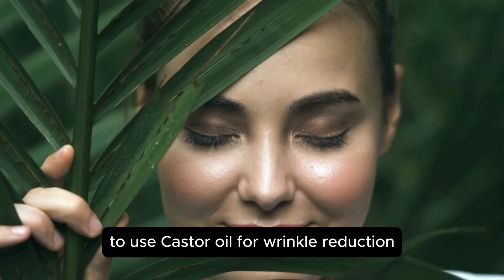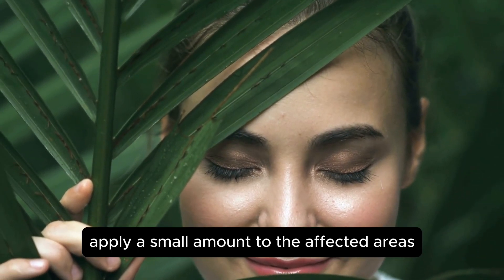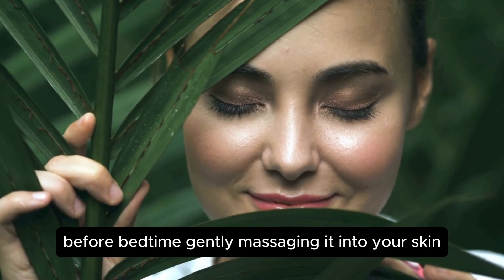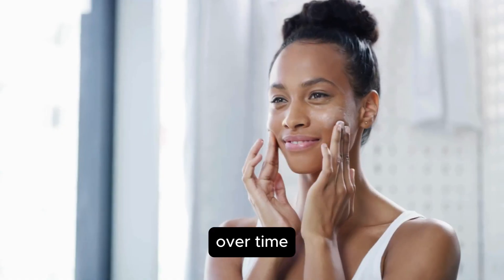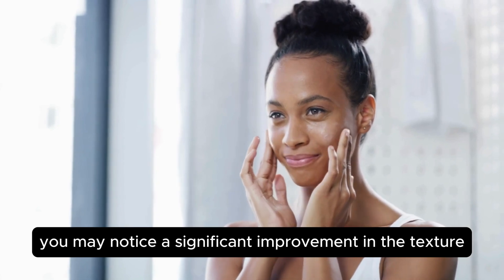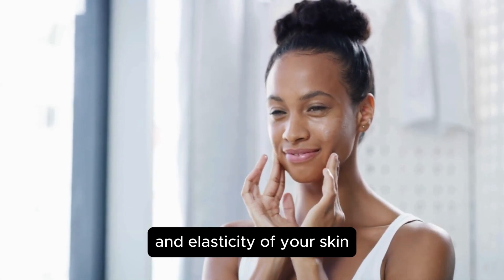To use castor oil for wrinkle reduction, apply a small amount to the affected areas before bedtime, gently massaging it into your skin. Over time, you may notice a significant improvement in the texture and elasticity of your skin.